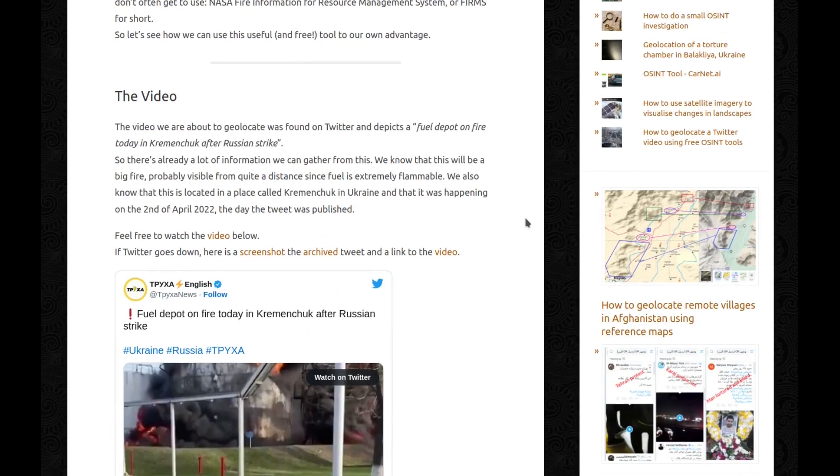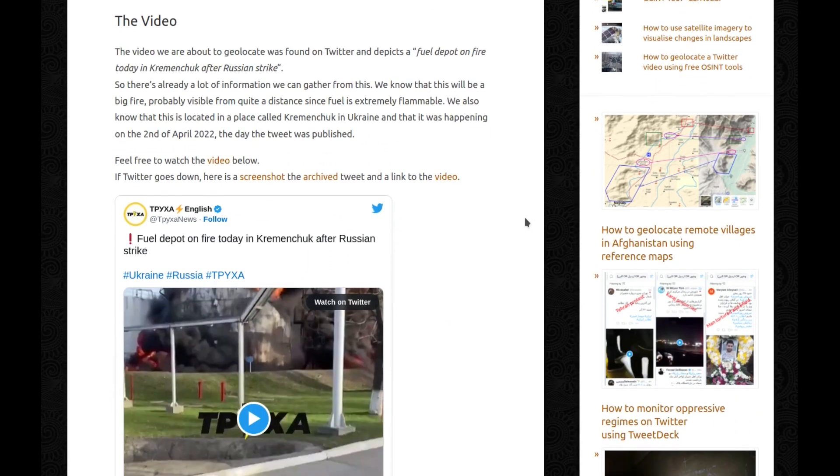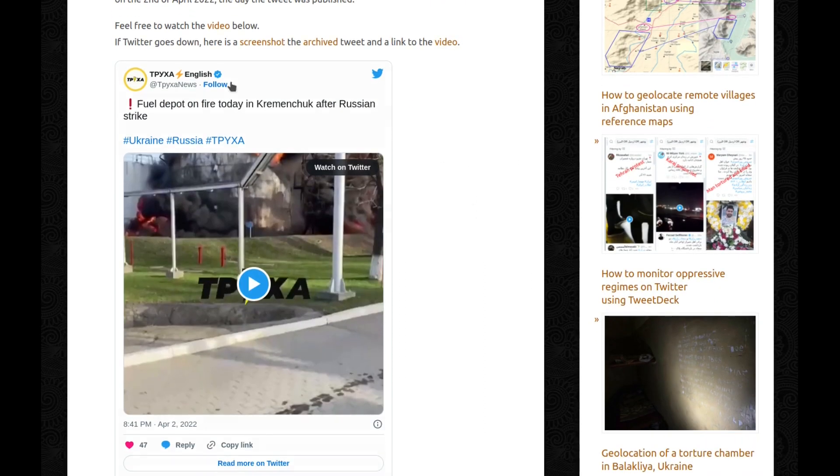The video we are about to geolocate was found on Twitter and depicts a fuel depot on fire in Kremenchuk after a Russian strike. So there's already a lot of information we can gather from this. We know that this will be a big fire, probably visible from quite a distance since fuel is extremely flammable. We also know that this is located in a place called Kremenchuk in Ukraine, and that it was happening on the 2nd of April 2022, the day that tweet was published.